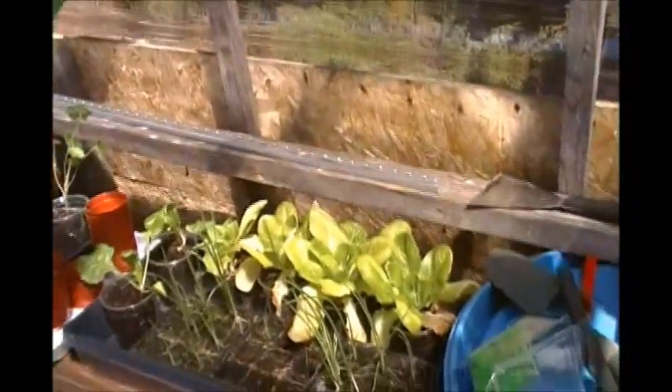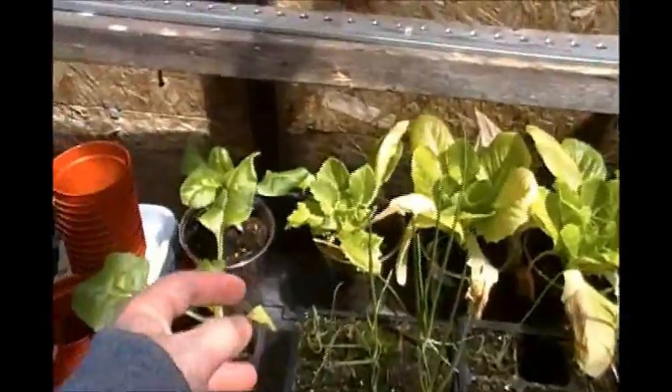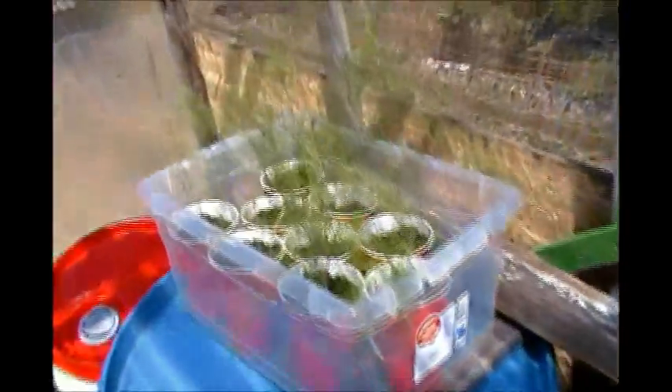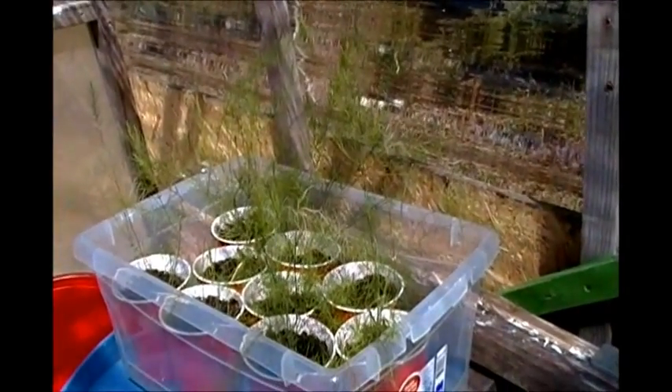Here in the greenhouse I have some lettuce growing, and I still have some onions here that I also have to transplant. This is morning glories, some nasturtiums, asparagus — I'm just going to have to go out and build a bed for them.